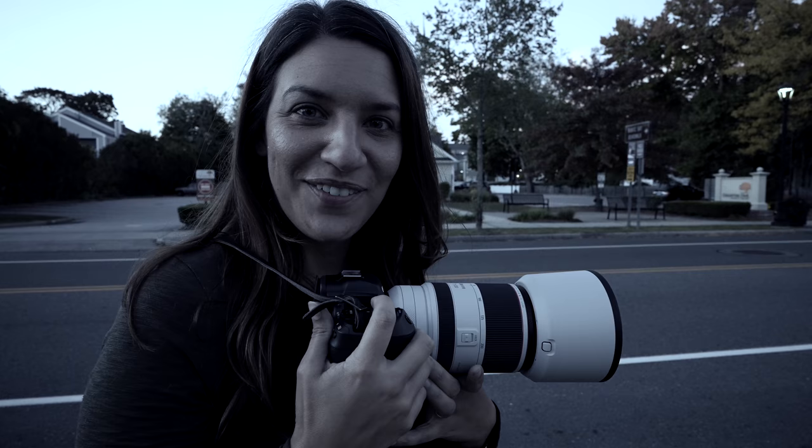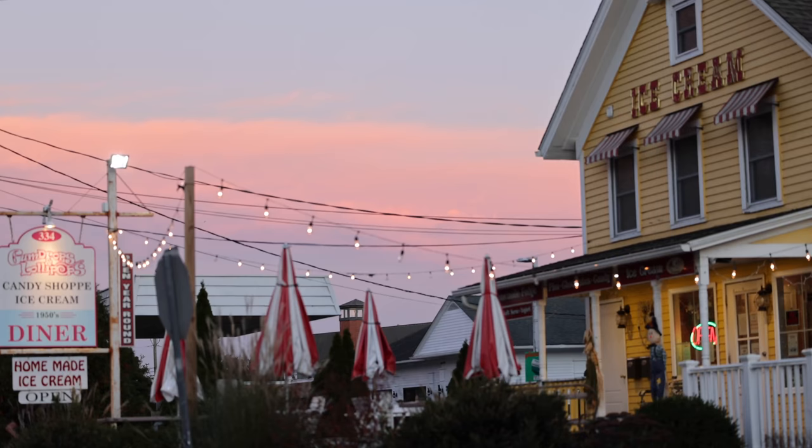Does this have really good video stabilization or something? Yeah, it has amazing video stabilization. I thought I got really good at being still.